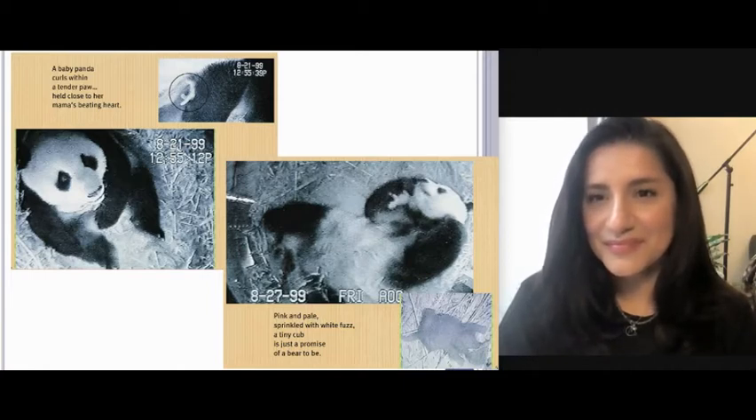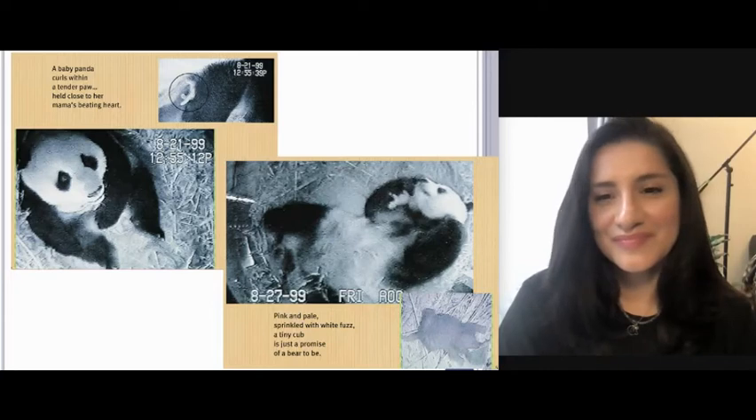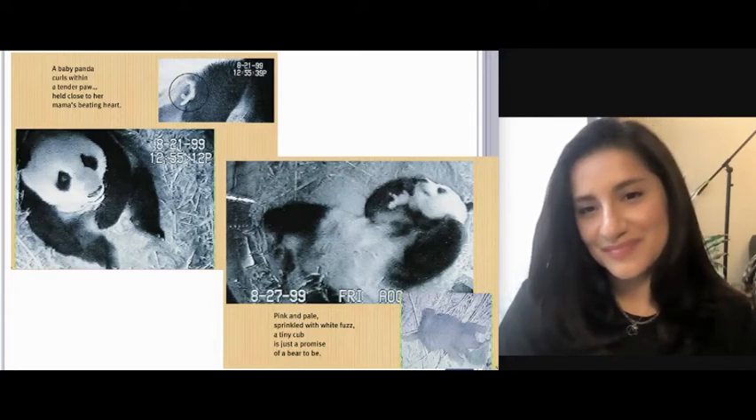Even when scientists couldn't see the baby, who was born on August 21st, 1999, they could hear her. Baby pandas can call very loudly if they are uncomfortable, frightened, or hungry. Pink and pale, sprinkled with white fuzz, a tiny cub is just the promise of a bear-to-be.